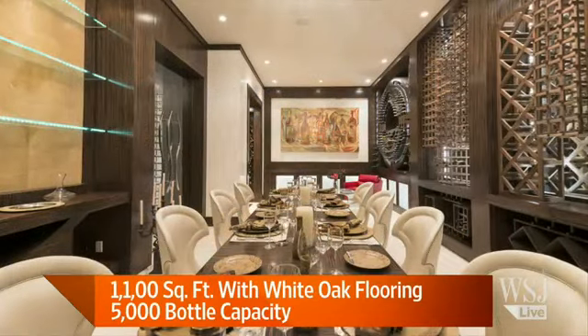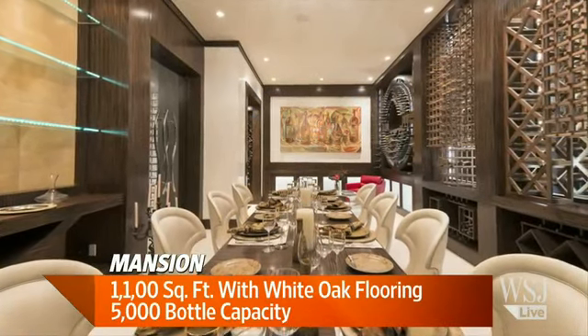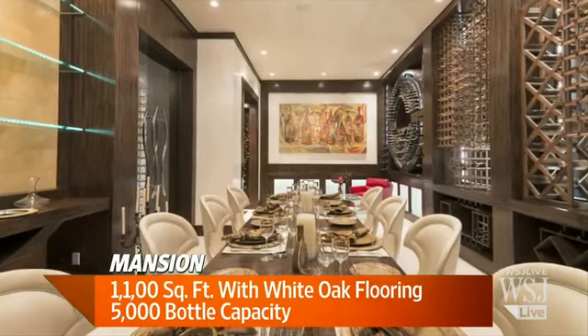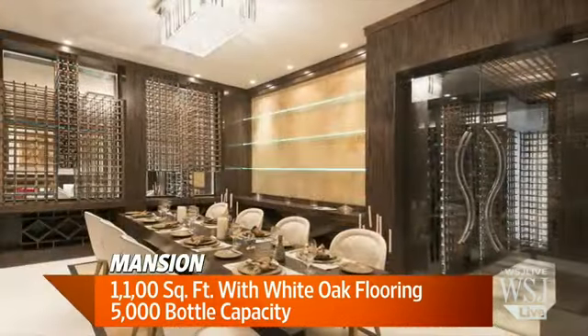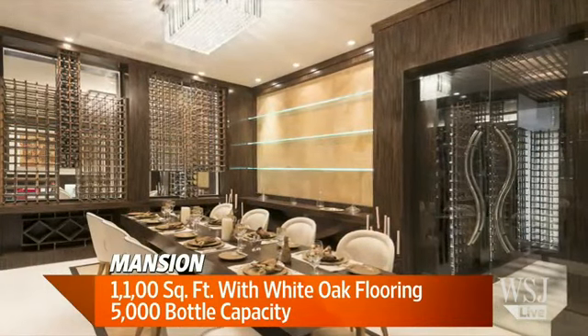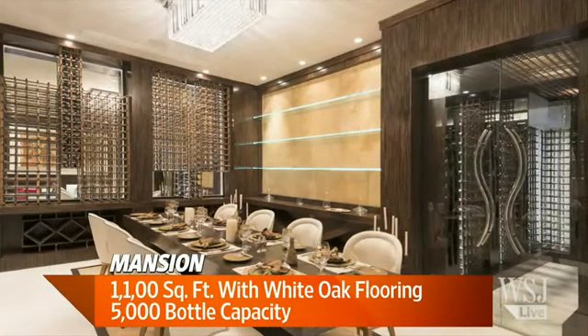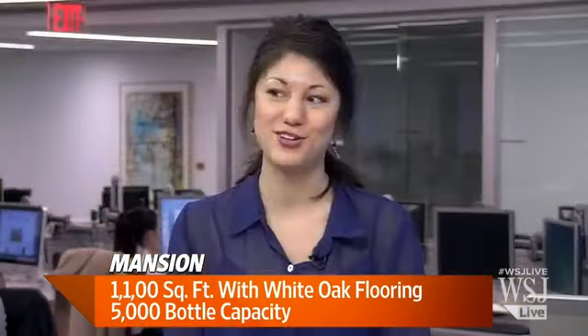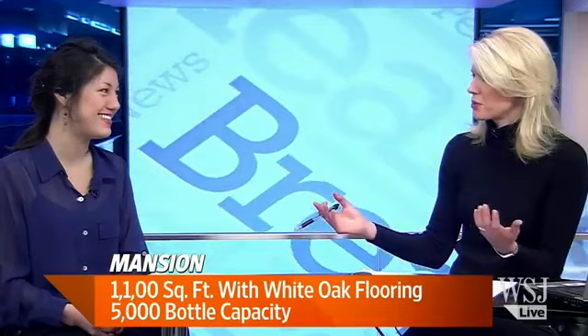It uses some really gorgeous finishes like white oak flooring, mahogany, and African zebrawood wine racks, hand-carved glass, and there's even a hand-cut crystal chandelier in there. There's also a smaller room off to the side that can be bolted — it's a vault that can be locked, so you can store your more expensive bottles and keep them away from especially thirsty guests.